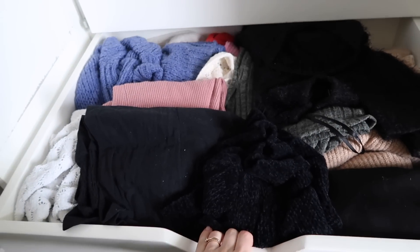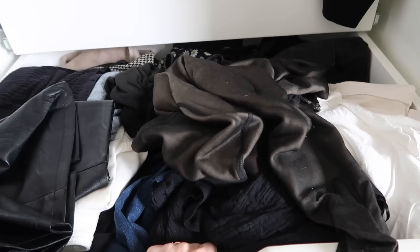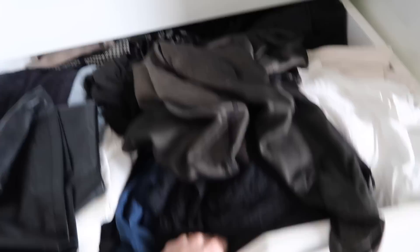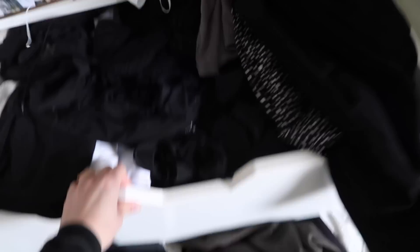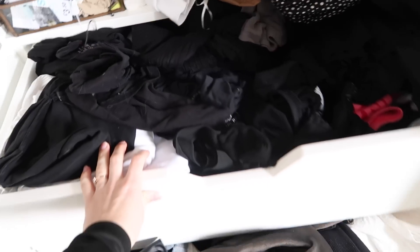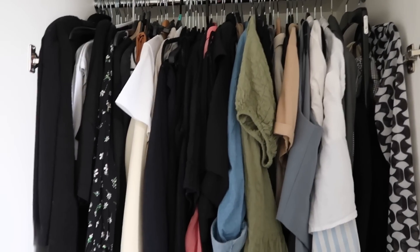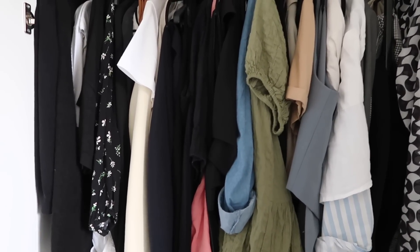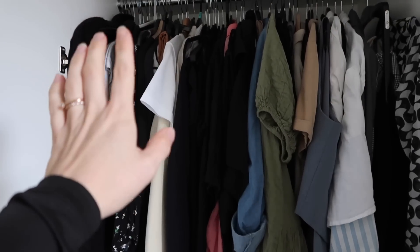In the bottom drawer we have jumpers and knitwear that needs to be sorted out, especially now that I won't be needing so many jumpers out at once. In the second drawer - what a mess - it's trousers, some skirts, some leggings and also some long dresses. The tops drawer is just absolute chaos, I can never find what I'm looking for and I've got way too many similar items. Up here I think it can be a quick sort through because a lot of this I do wear and still love.